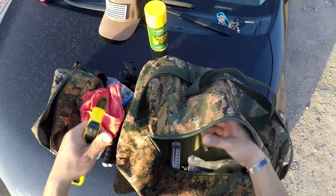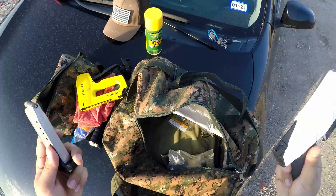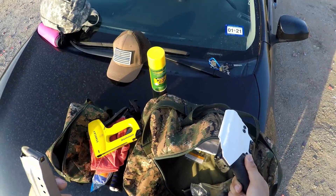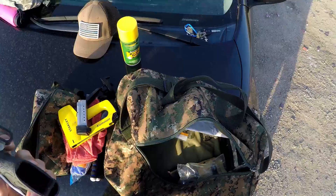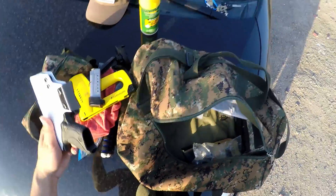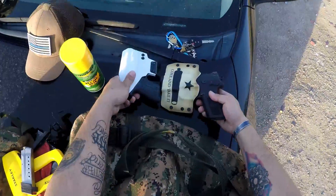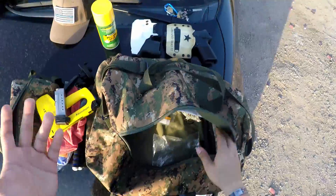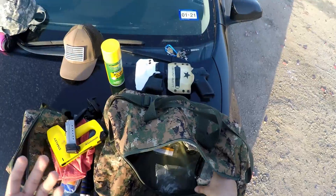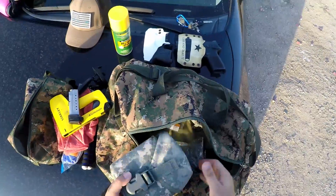A staple gun for targets, my preloaded magazines, and as you can see I also keep my guns in here. Now depending on the state you're living in this is legal or it is not legal. In the great state of Texas I'm not required to lock up my firearms, so my guns are in here as well. Obviously, viewer discretion — you'd probably want to keep them in a lockbox — but when I go to the range I go directly to the range and nowhere else, so I'm not usually worried about it.